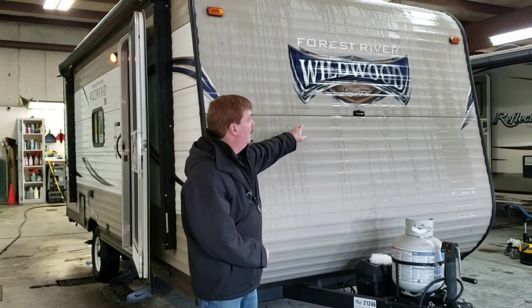Hi folks, Art at Leeds Campers, where we camp better. We just got in a real nice Forest River Wildwood. It's an extra light — it only weighs 3,100 pounds, so it's very V6 SUV friendly.